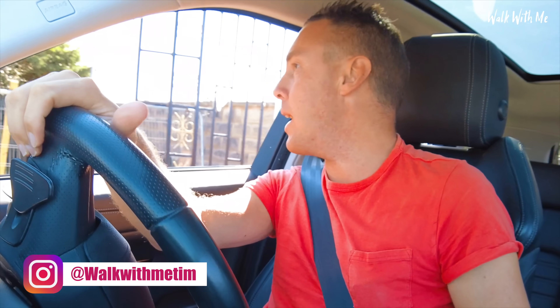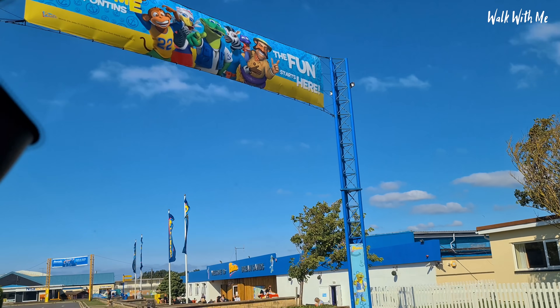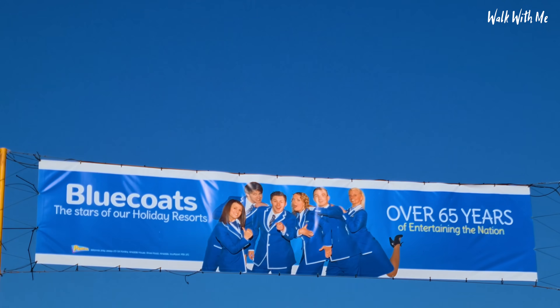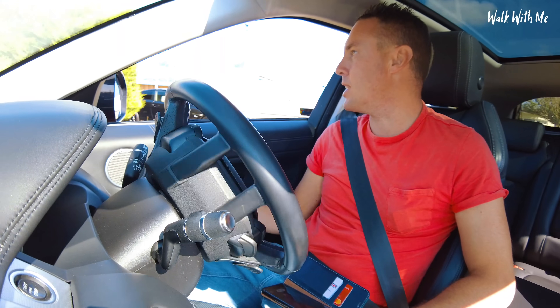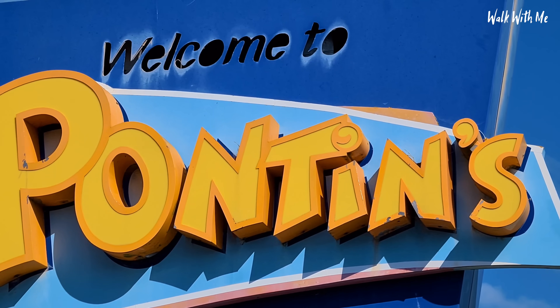So this is it. I asked where to check in. The front entrance is pretty impressive — it reminds me of the old holiday parks from the 60s, although the sign has seen better days. Right, let's go and check in.